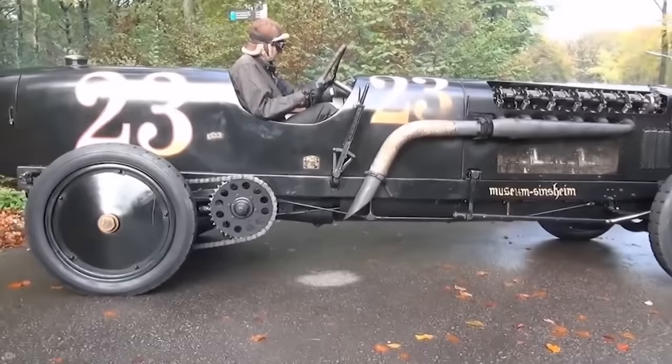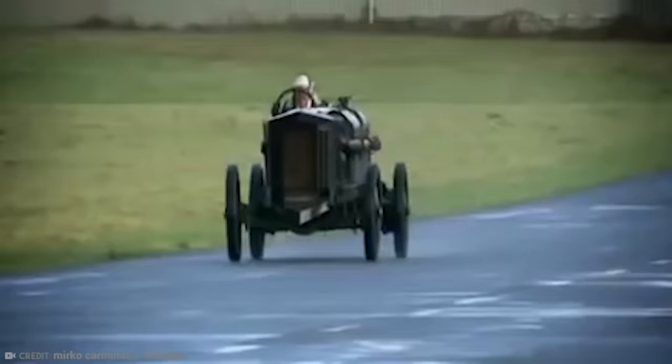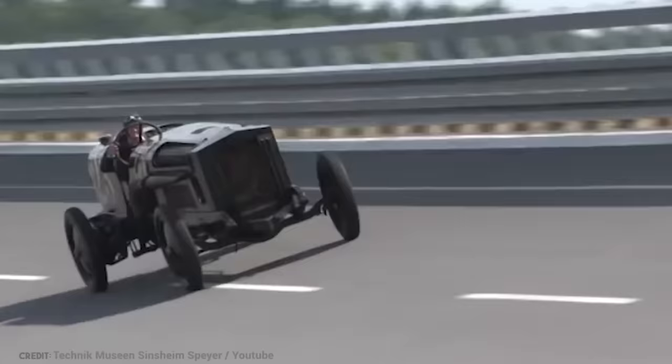Roger Collings of Wales raced Brutus at 200 kilometers per hour on the Bosch test track at Boxburg's high-speed oval, which features two steeply banked barriers. No one else has attempted this but Roger, who is clearly a balls-of-steel kind of guy.